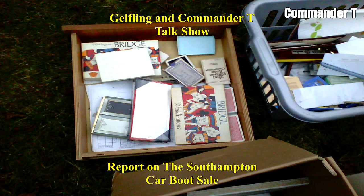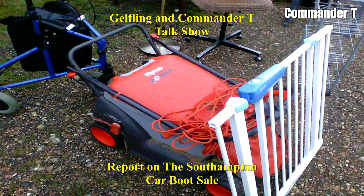Bridge — a box of playing cards and games. Bridge, bridge, bridge — just bridge everywhere. And a lawn mower. I think bridge is a popular pastime. I've never got into playing bridge.